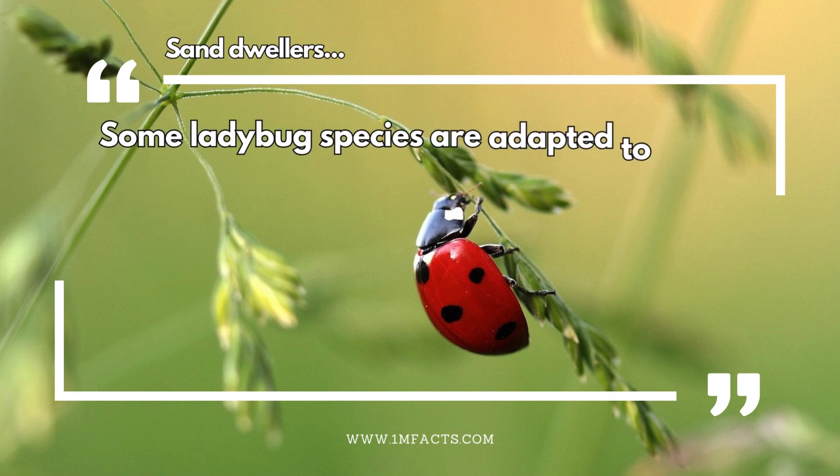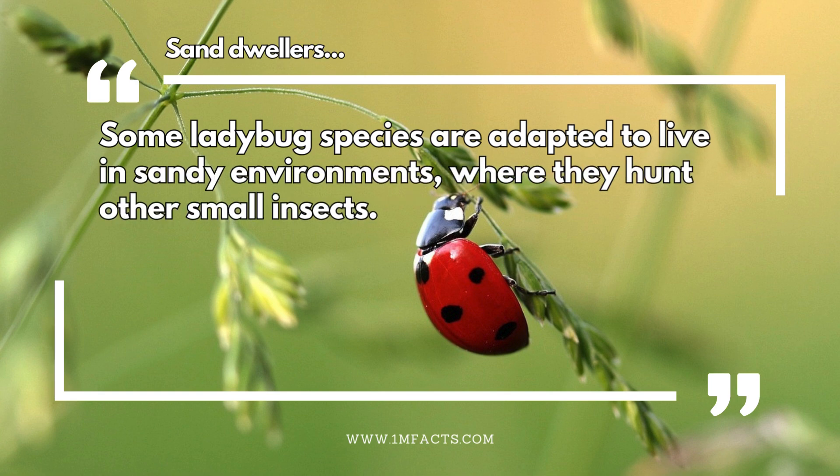Sand dwellers. Some ladybug species are adapted to live in sandy environments, where they hunt other small insects.